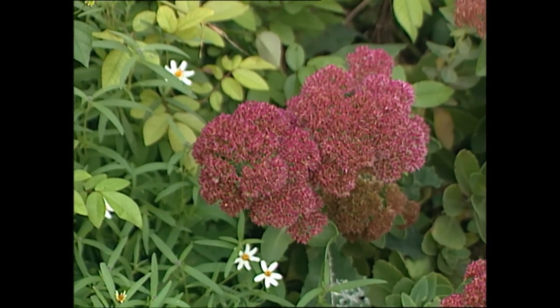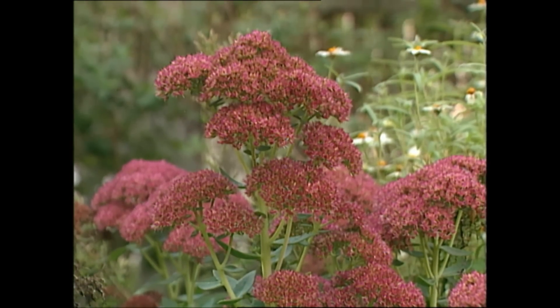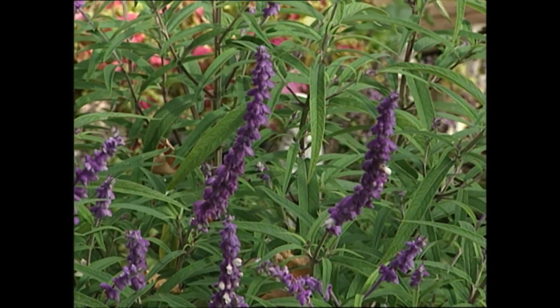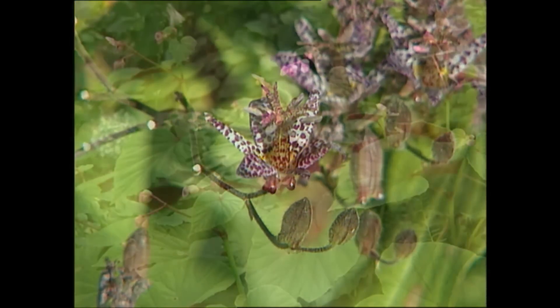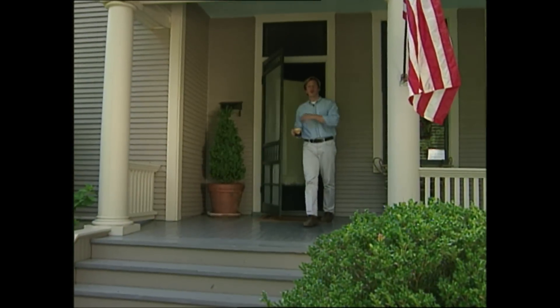There are many other perennials I can't imagine my garden without, like sedum called Autumn Joy, and this Mexican sage just now beginning to come into flower. And for shade, a couple of my favorites are the tiny-flowered toad lily and this pink-flowering hardy begonia.